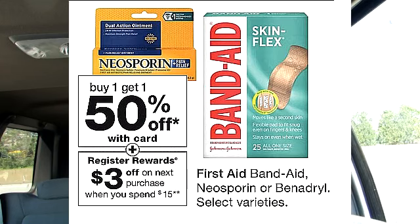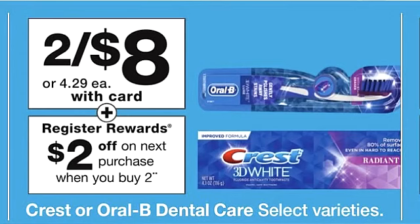There are a few registered reward deals this week. The Band-Aid and Neosporin deal has actually been around for a while — this product is on sale buy one get one 50% off, and if you purchase $15 worth you do get a $3 registered reward. There's also a deal on Crest and Oral-B: selected Crest and Oral-B are on sale for $8, and if you purchase two you do get a $2 registered reward. I don't like this deal too much — the best registered reward deals are the ones between $4 and $5. If by chance you're able to get the toothbrushes, this may not be a bad deal.